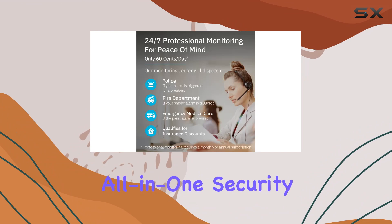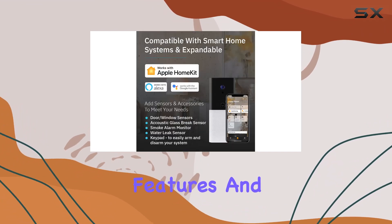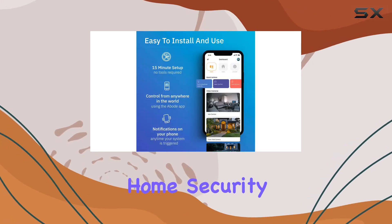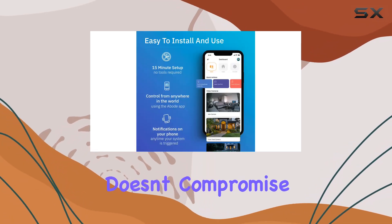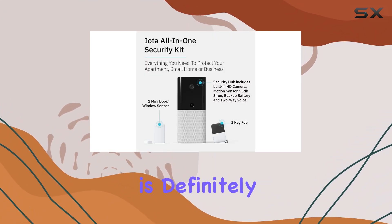Overall, the Abode IOTA All-in-One Security Kit impresses with its ease of installation, comprehensive features, and flexibility for customization. If you're looking for a reliable home security solution that doesn't compromise on functionality or ease of use, the Abode IOTA is definitely worth considering.